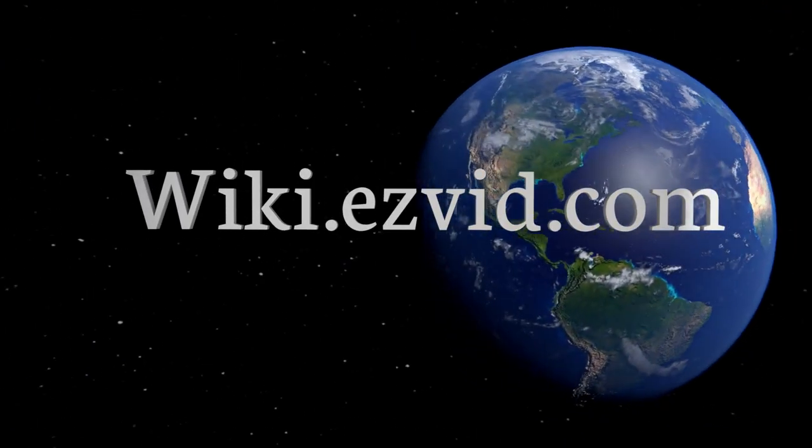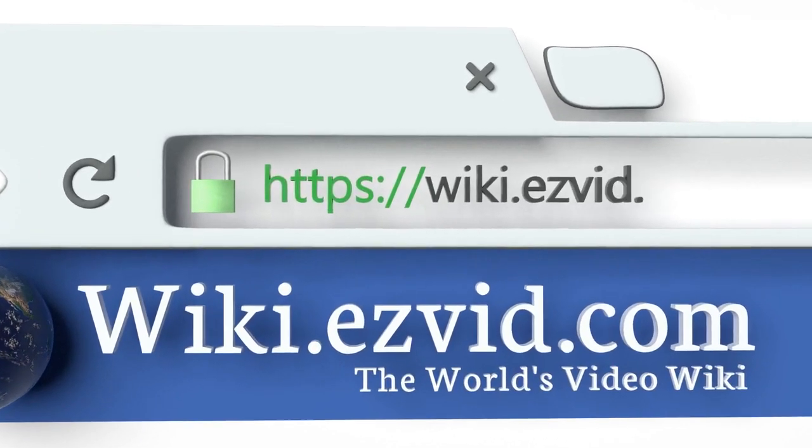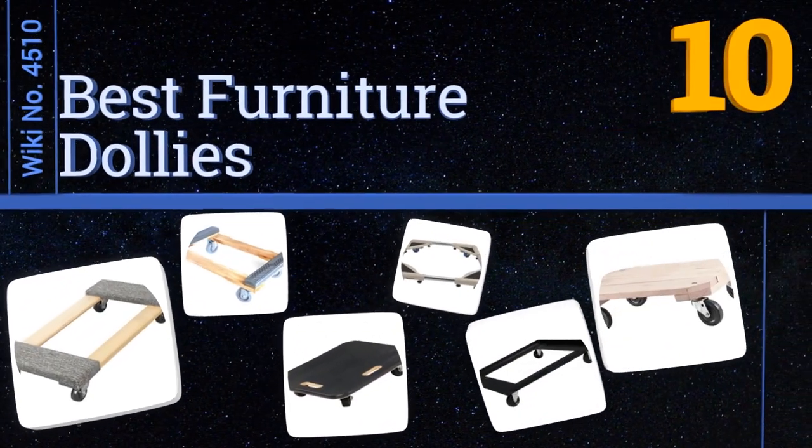wiki.easyvid.com. Search EasyVid Wiki before you decide. EasyVid presents the 10 best furniture dollies. Let's get started with the list.